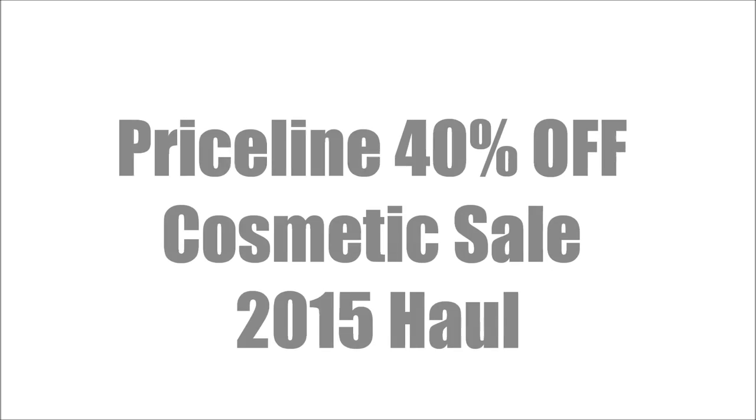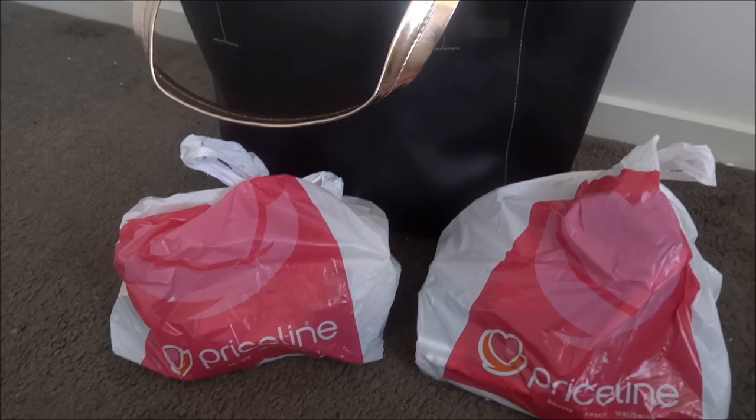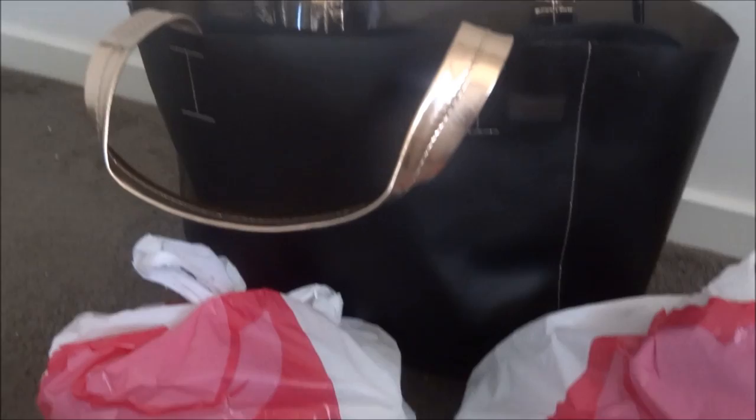Hello beauties, welcome back to my channel. On November 18th and 19th, Priceline had their massive sale where they had 40% off on all cosmetics for only two days, so I shopped my heart out and picked up some really awesome stuff.